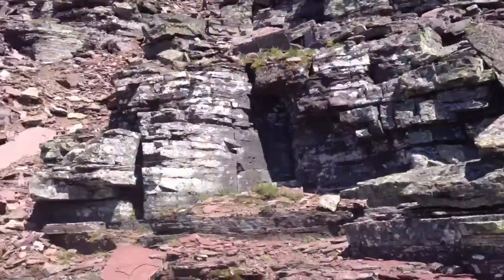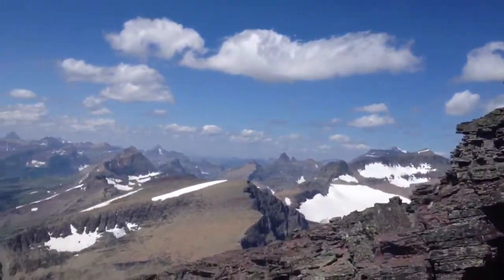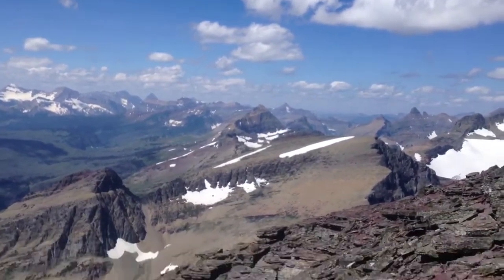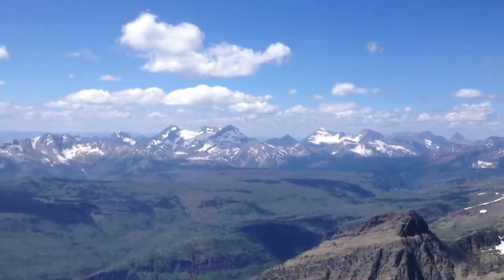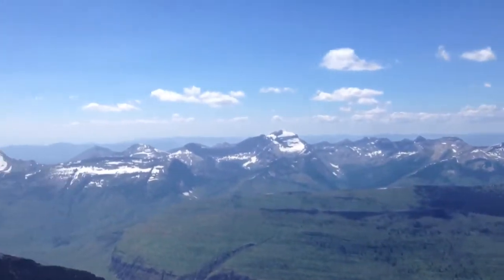Why don't you just take a pan around so people can see what it looks like up here. The white is Ahern Glacier. And then we've got a little bit of Kip and Cathedral right straight ahead, and then there's Ahern Peak in our foreground. And then we just have Rainbow, and then we have Longfellow.